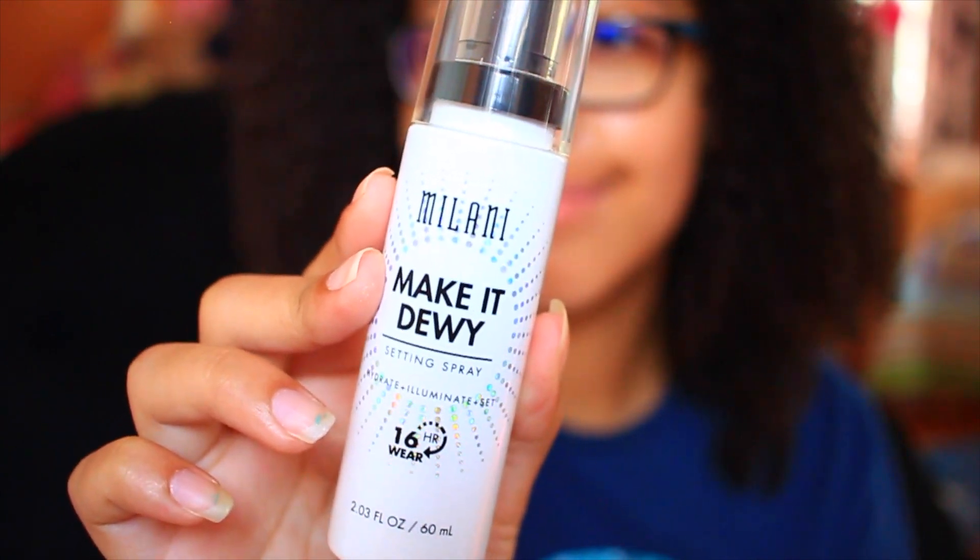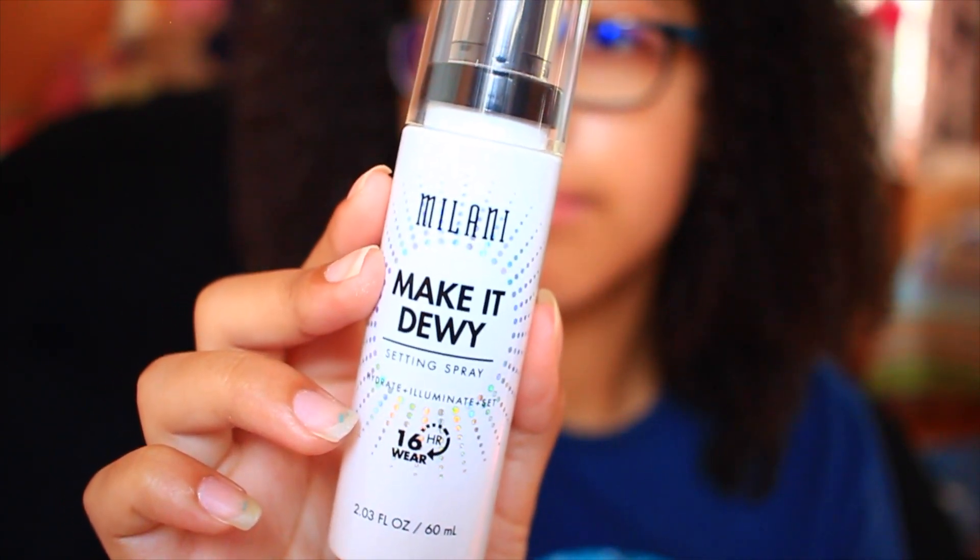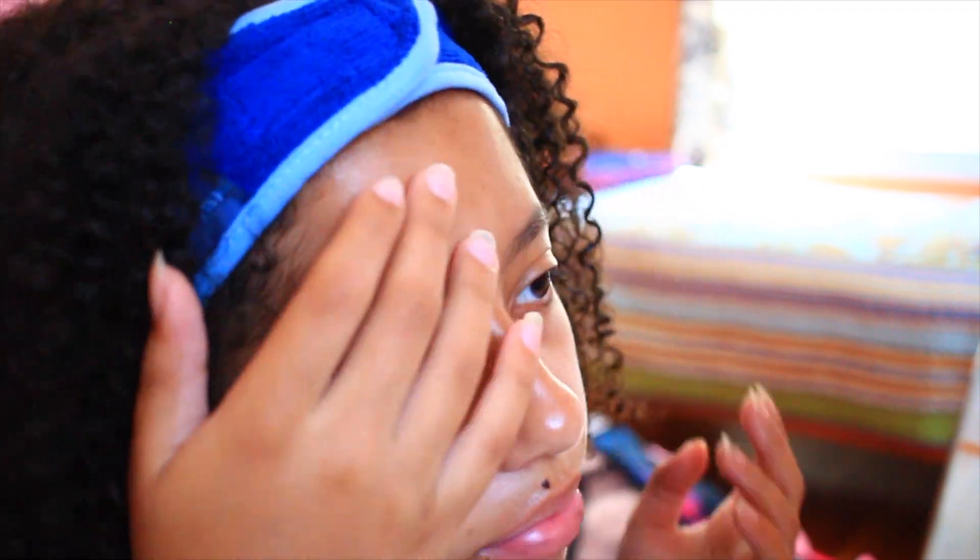Next I'll use this Milani Make It Dewy Setting Spray. If my face is feeling dry, kind of like the Mario Badescu one, I'll just spray this on. But this one gives you more of a glow finish — it's really nice and makes you really glowy. I think it really does hydrate my skin pretty well, and I'll just pat that into my skin.